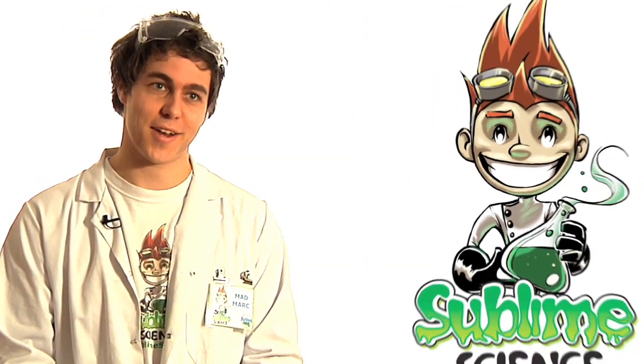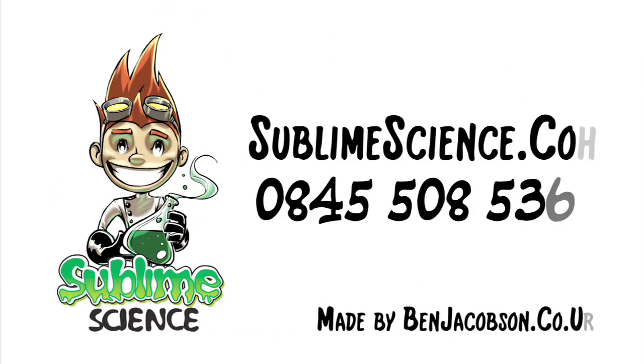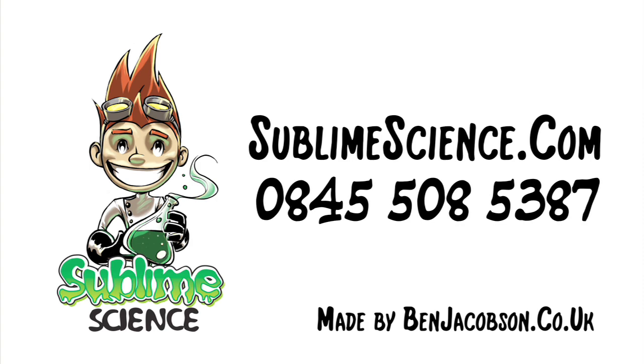If you're looking for something different, then Sublime Science has got the answer. Get in touch today and we hope to see you soon.